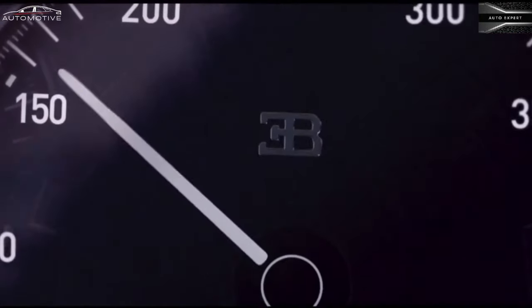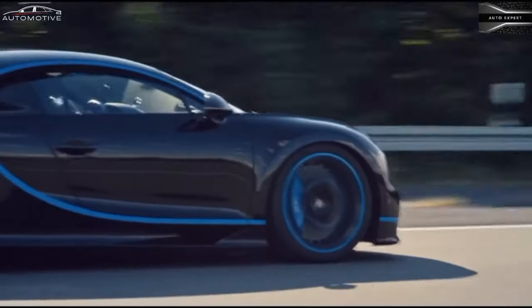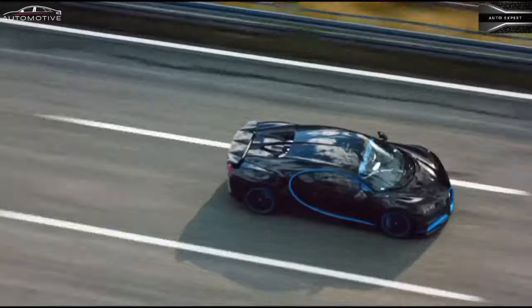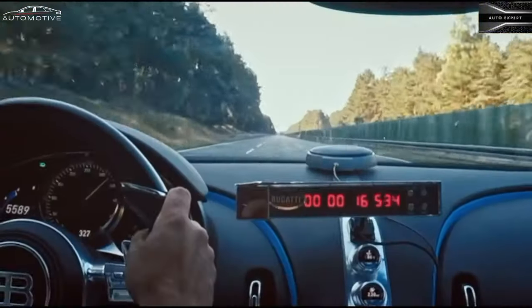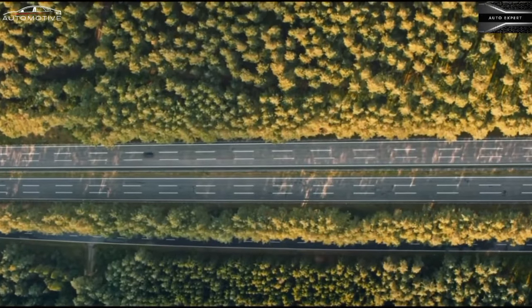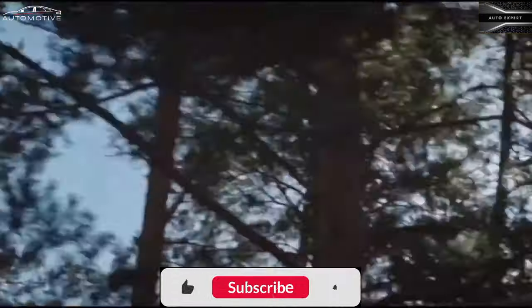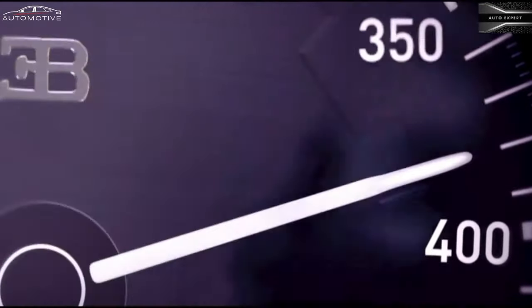This $3 million work of art is capable of pummeling the pavement at over 200 miles per hour, thanks to a 16-cylinder engine that features four turbochargers and cranks out at least 1,500 horsepower. The more expensive Supersport model is even more powerful. The Chiron's cabin is just as artfully designed as its exterior, and it coddles occupants in fine materials that help justify its price tag. But let's be honest, people are really paying for the performance here.